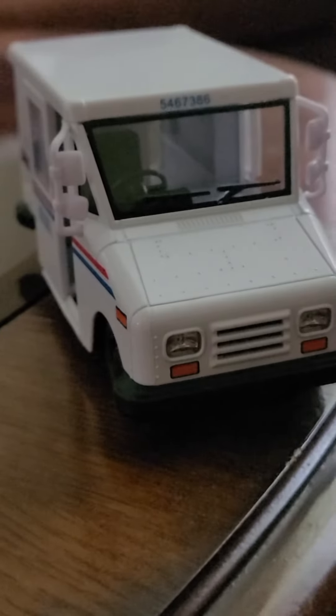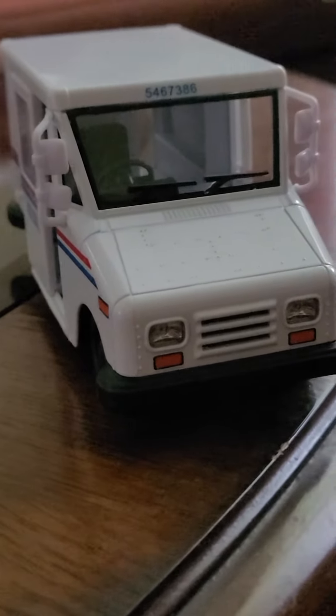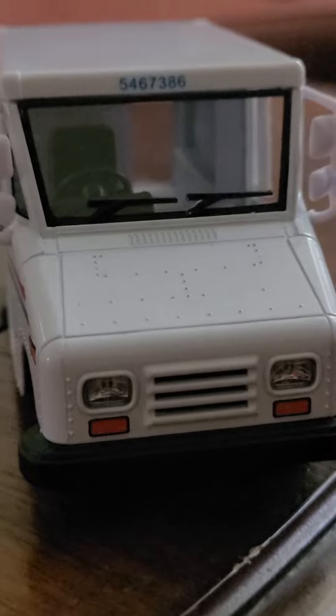It looks just like a mail truck. You've got the front — it's really cool, very cool. That's where the seat and wheel are, where each mail carrier sits to deliver the mail into the mailboxes.